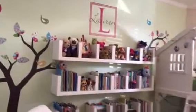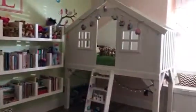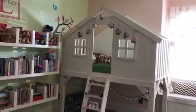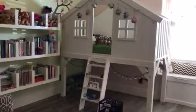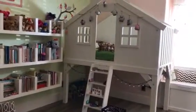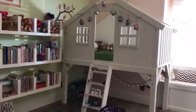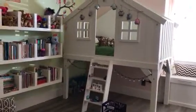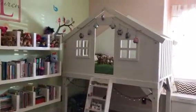And then we have this adorable little treehouse bed that we had made for us. We saw something similar at Pottery Barn and it was way expensive, so we decided to have our handyman make it for us for at least half the price, and it turned out really cute. She's had it for several years and all her friends like it.